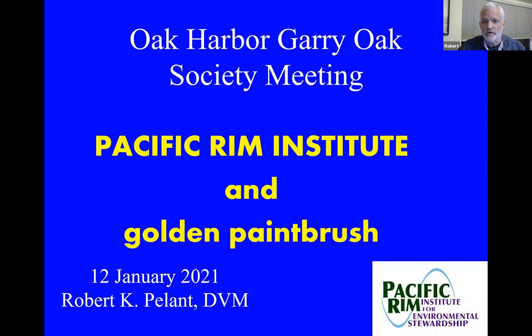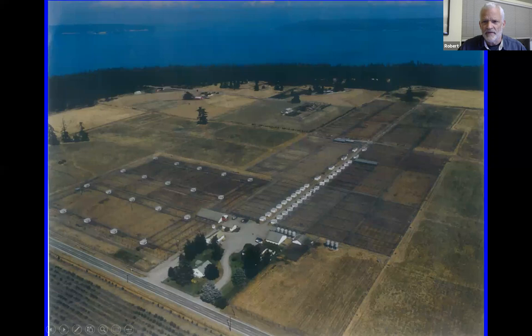The Pacific Rim Institute is a private nonprofit organization — most of you probably know that. Laura asked me to talk a little bit about golden paintbrush, and I just want to quickly put it in perspective. The ocean is a lot closer than it seems when you're standing on the ground. All we see are trees, but this is looking northeast from an aerial view taken in the early 1980s.